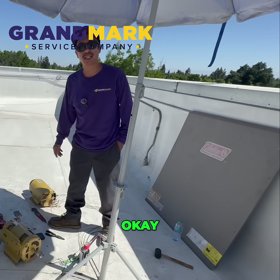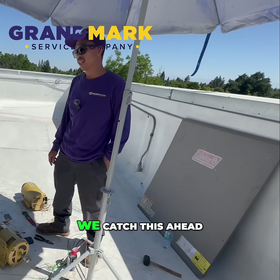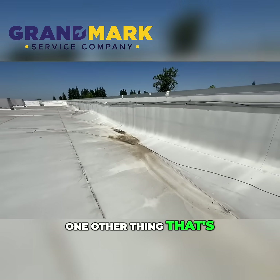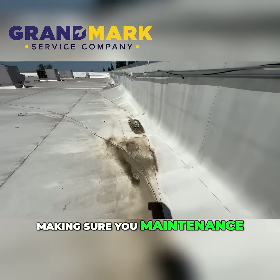Usually, a failing motor comes down to lack of proper maintenance. Without proper maintenance, the system won't run correctly. We usually catch this ahead of time on these commercial jobs. Another important thing alongside HVAC maintenance is making sure you also maintain your roof.